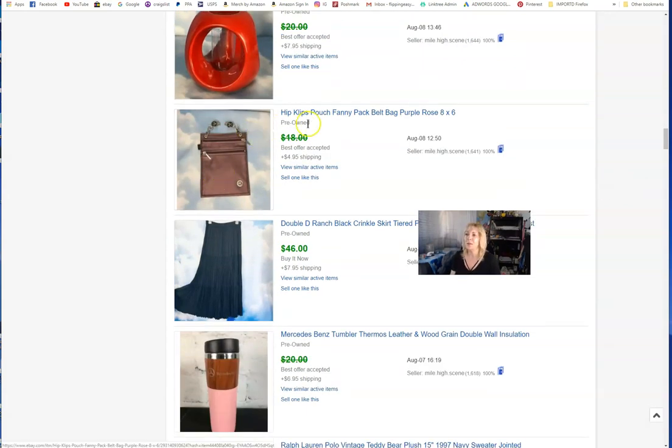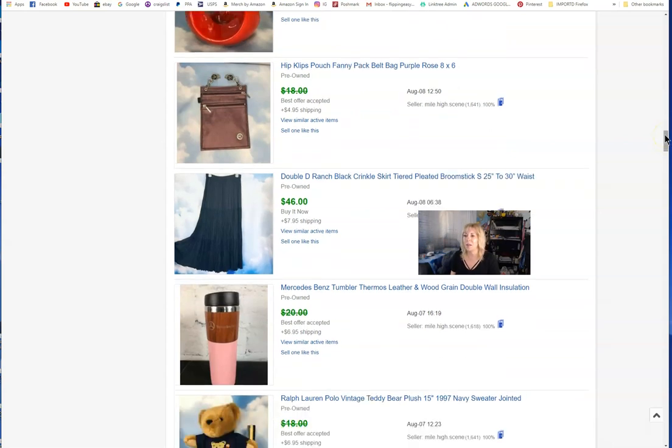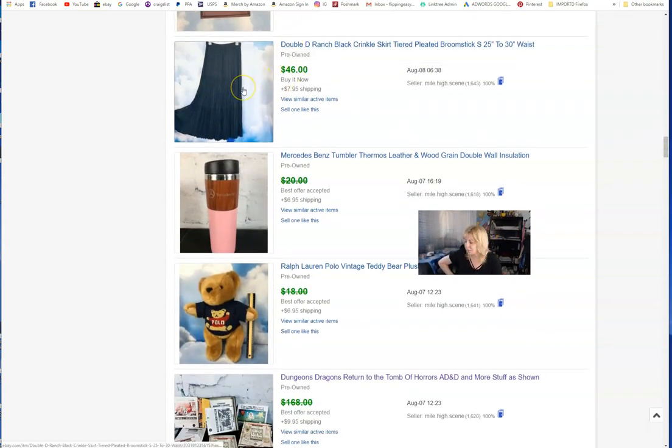I was right about this — it sold. It's kind of like a fanny pack called Hip Clips, but it comes with little magnet clips you just clip onto a dress, skirt, waistband, or belt. Some of them with certain patterns sell for more money, but it was a quick and easy sale and didn't cost much.